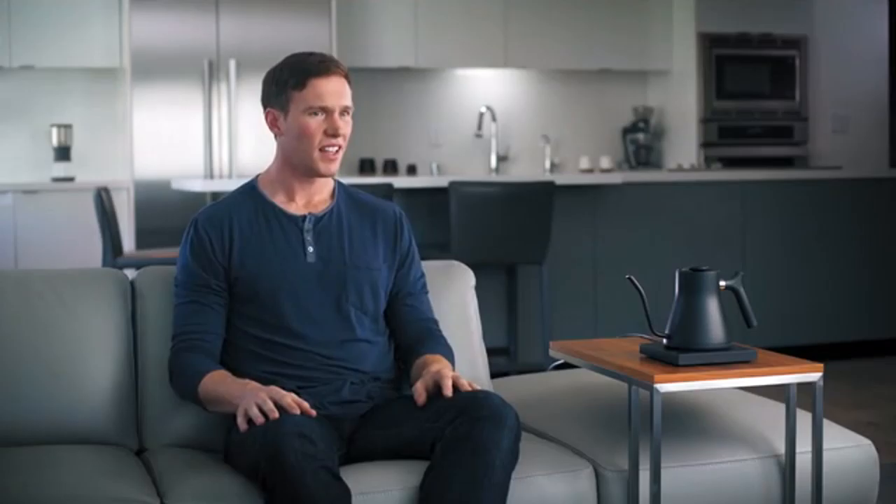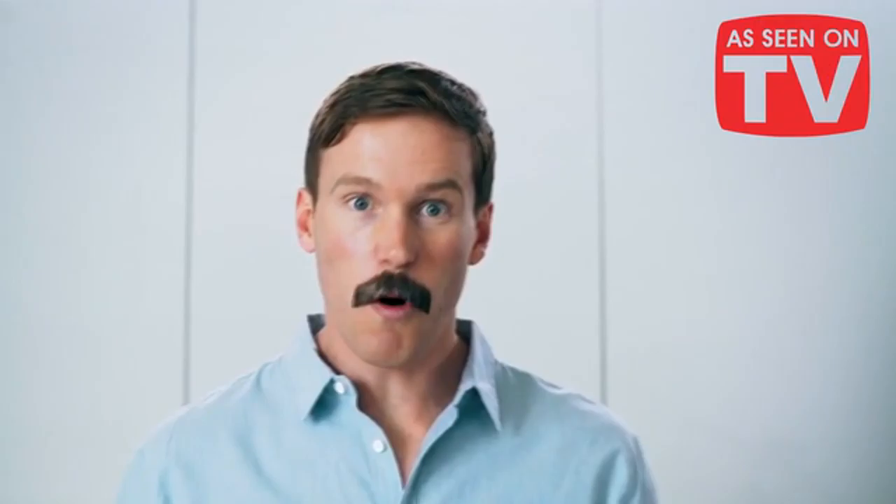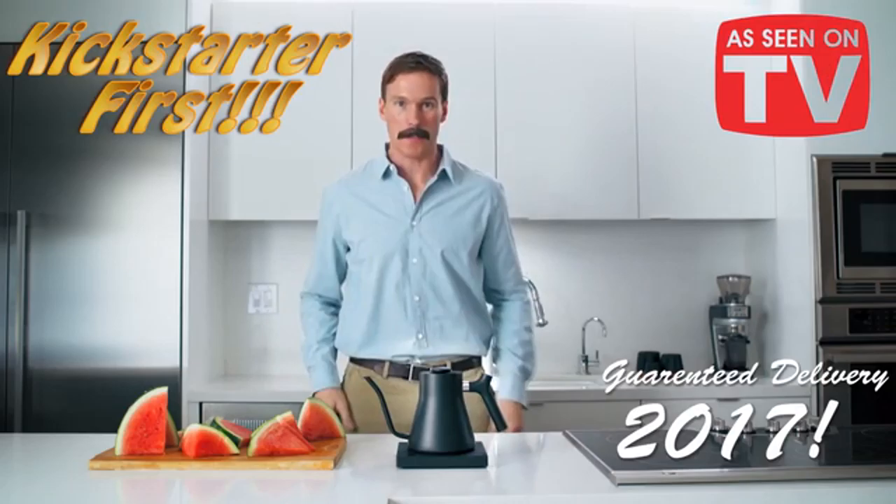We should have two models: the Stagg EKG and the Stagg EKG Plus, powered by Akaya. In what we believe is a Kickstarter first, we are guaranteeing delivery in 2017. If we don't fulfill on this promise, we will include a free watermelon slicer with every order. So, do you consider yourself a patron of the arts, a supporter of innovation, and a lover of a fine cup of joe? Then support our campaign. Great Coffee Awaits.